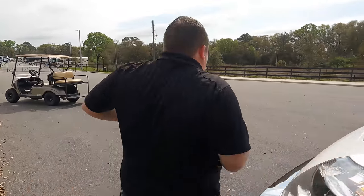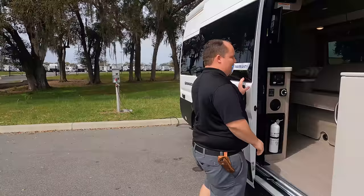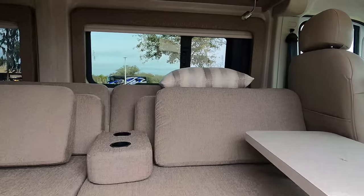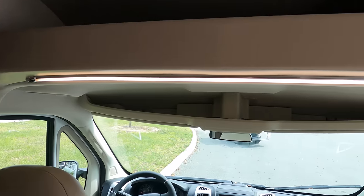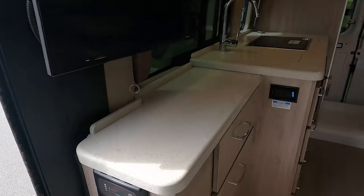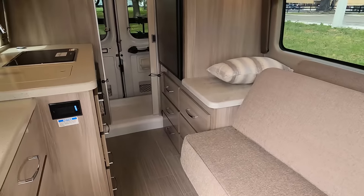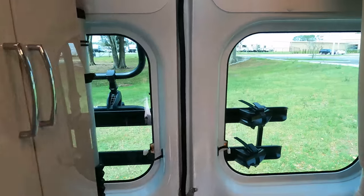The outside of this motorhome looks great, but the inside looks even better — let's go take a look! Stepping inside: there's an LED light, and doing a quick spin you can see a sofa-type bed, the kitchen in the back, and the bathroom.